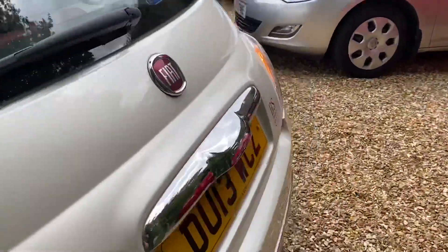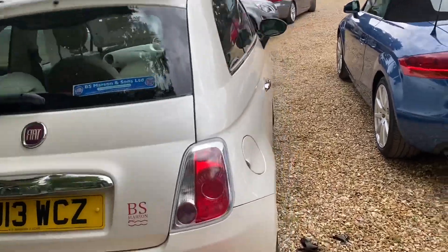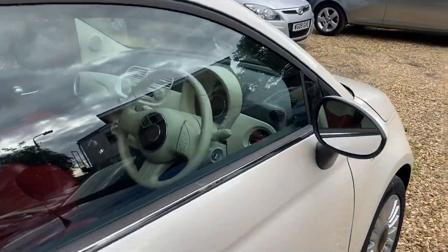Let me show you around. I do like these cars - they sell so fast. We had a really light blue one in the other day and it went in about 3-4 hours. That's nice, it's a very nice car. The photos have just been done online for this car.